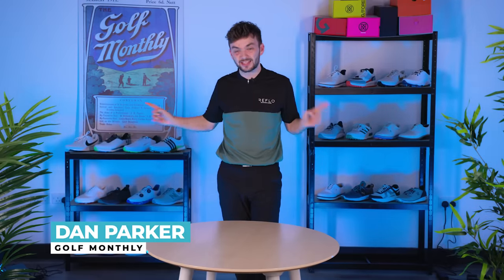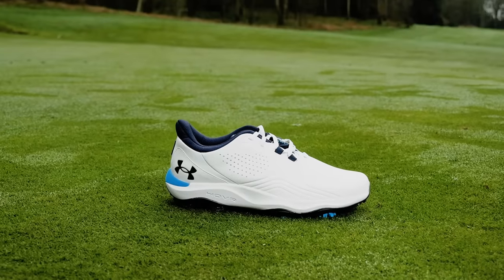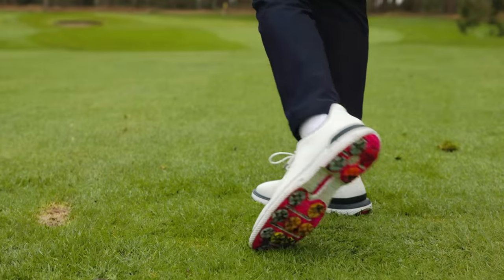What is the right golf shoe for you? And which of these is the best golf shoe of 2024? We've tested over 25 pairs of the latest and greatest golf shoes. I've got six categories. I've got one overall winner. Let's get started.